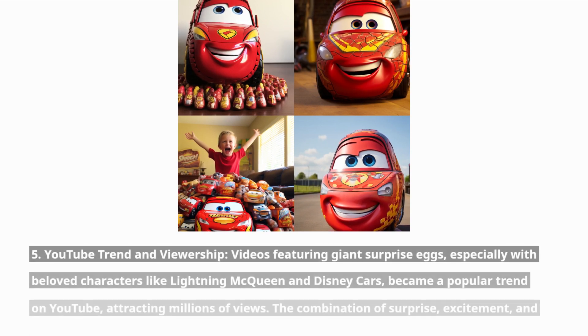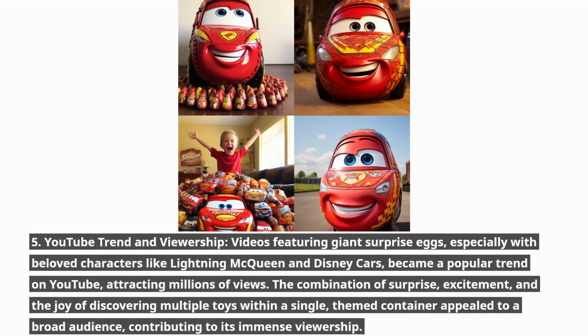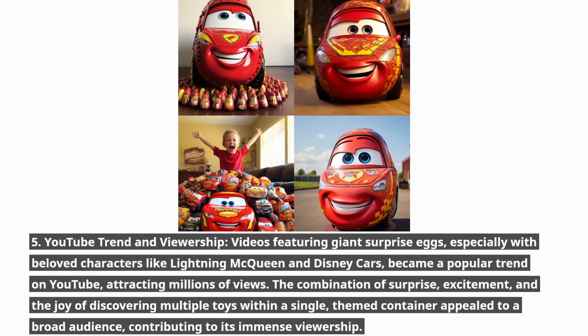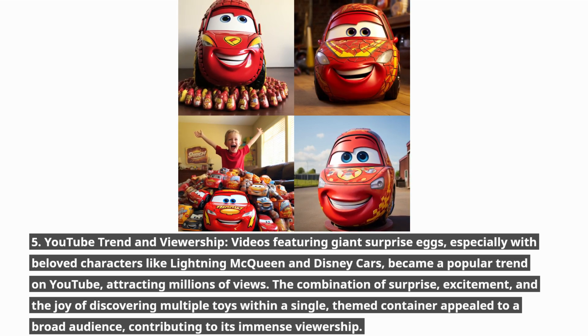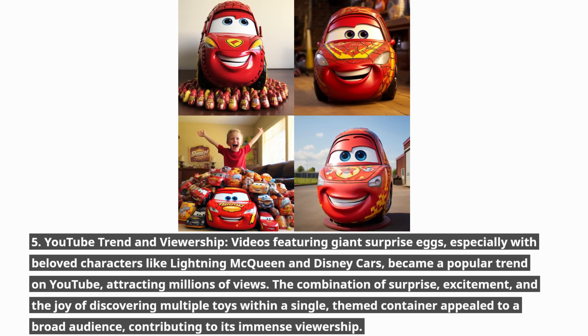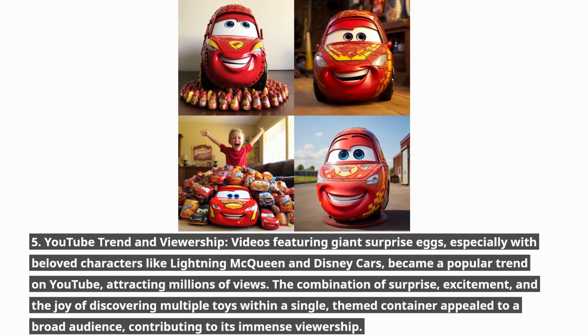Videos featuring giant surprise eggs, especially with beloved characters like Lightning McQueen and Disney Cars, became a popular trend on YouTube, attracting millions of views. The combination of surprise, excitement, and the joy of discovering multiple toys within a single themed container appealed to a broad audience, contributing to its immense viewership.